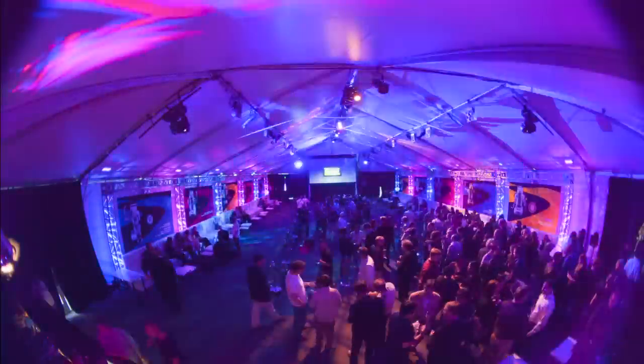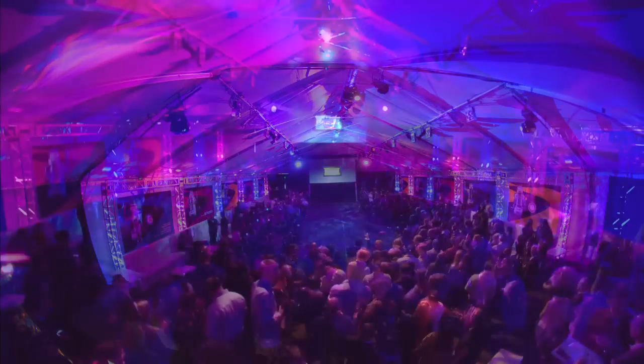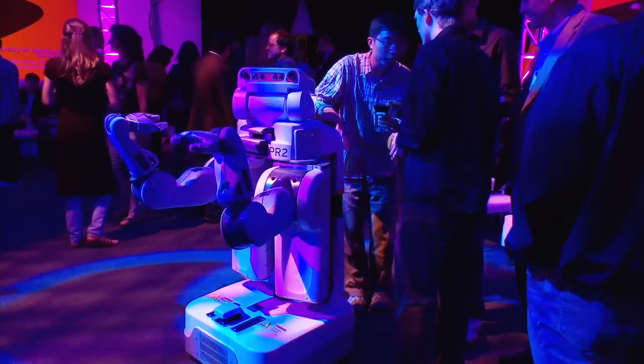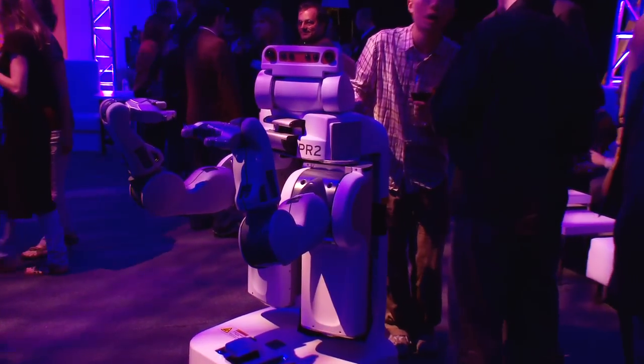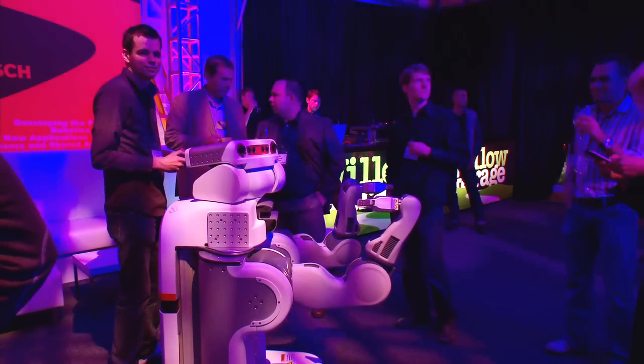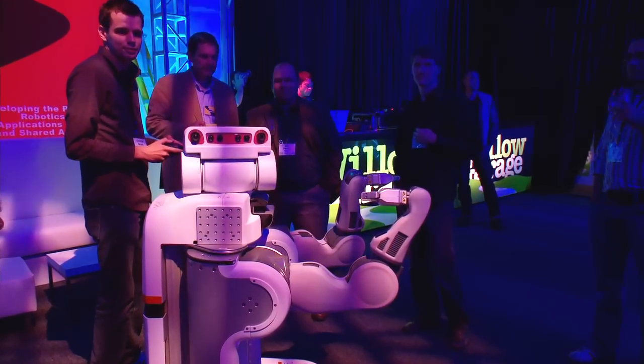We're gathered here to celebrate the launch of the PR2 and the PR2 beta program. Introducing PR2 — a robot designed from the ground up to enable software developers to focus on new ideas and new technologies.